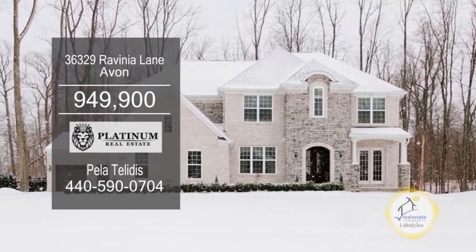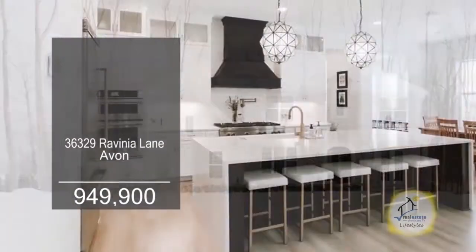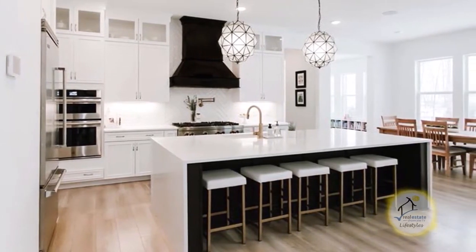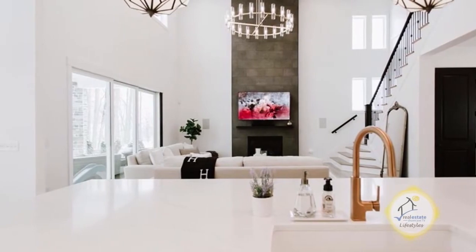This stunning home in Avon boasts five bedrooms and four and a half baths. The chef's kitchen features a massive island, a morning room, and built-in appliances. The kitchen overlooks the family room and fireplace.